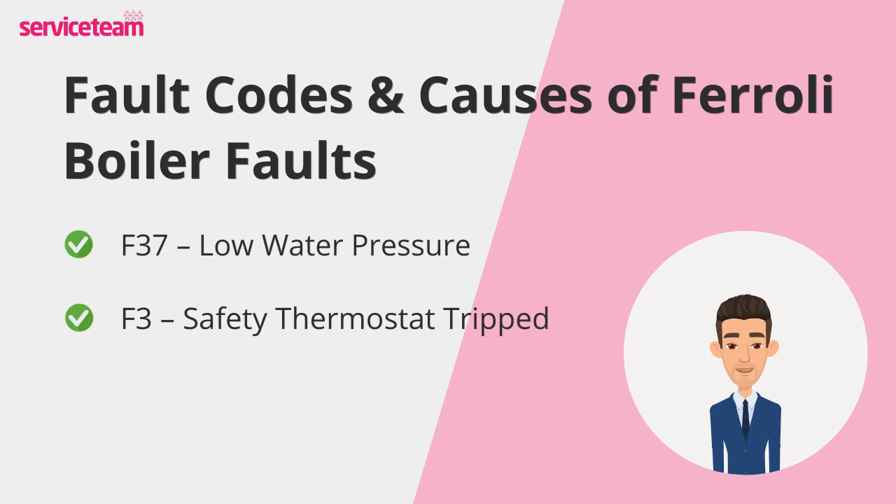Next is F3 — safety thermostat tripped. Think of the thermostat as your boiler's bodyguard; it shuts everything down when temperatures climb higher than they should. A faulty heating sensor, poor water circulation, or trapped air inside the heating system can trigger this code. When that happens, the water inside the boiler overheats, and the thermostat cuts power to prevent damage.